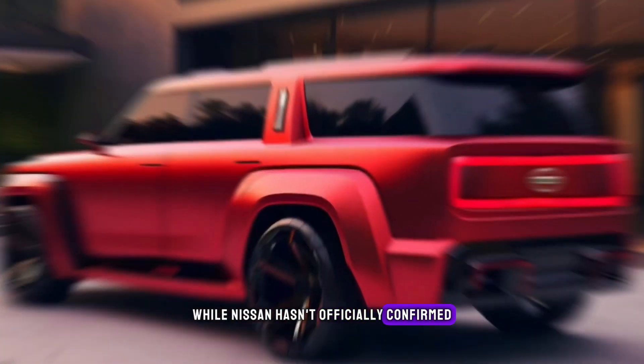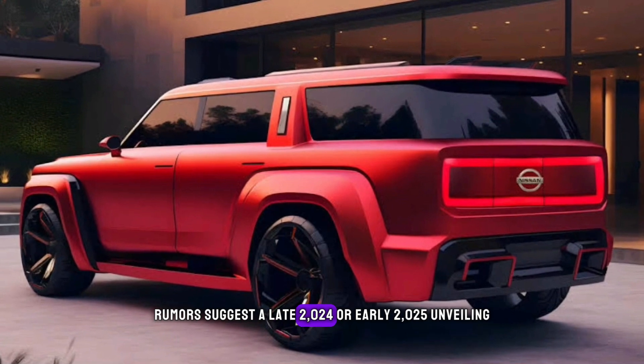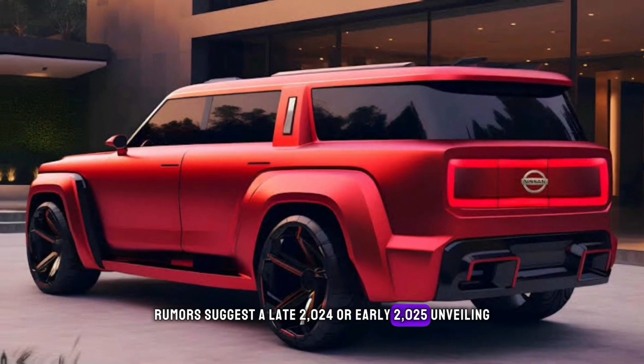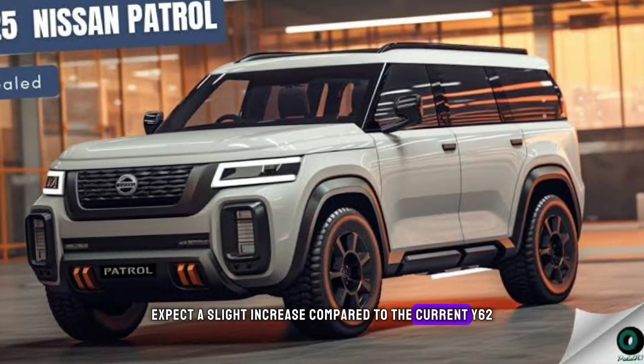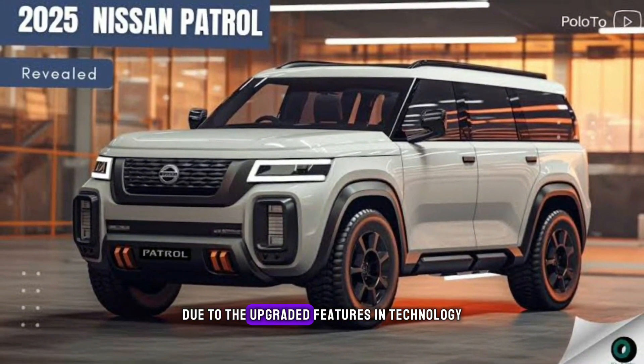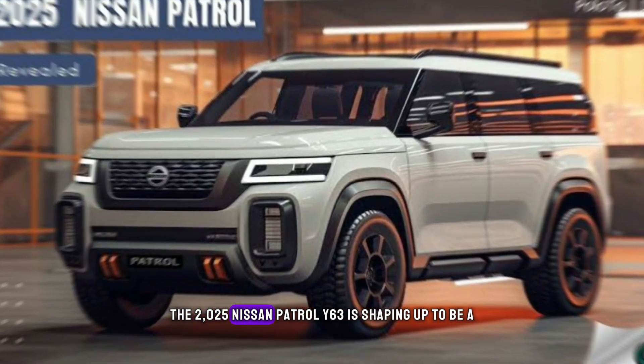While Nissan hasn't officially confirmed the release date, rumors suggest a late 2024 or early 2025 unveiling. As for the price tag, expect a slight increase compared to the current Y62 due to the upgraded features and technology.